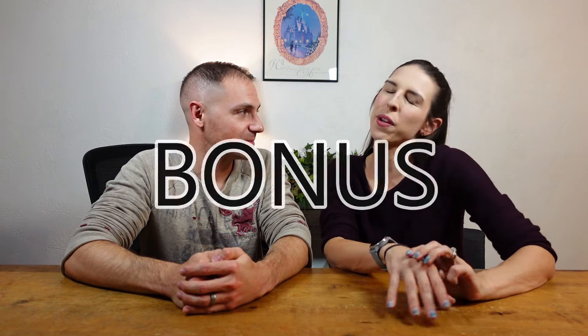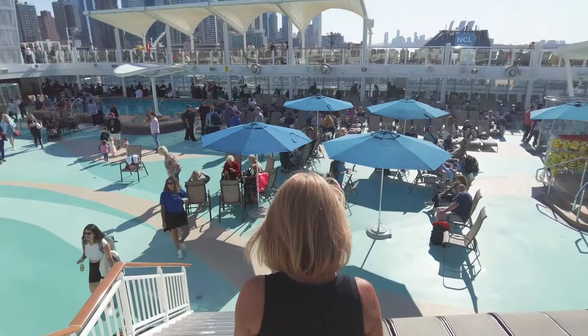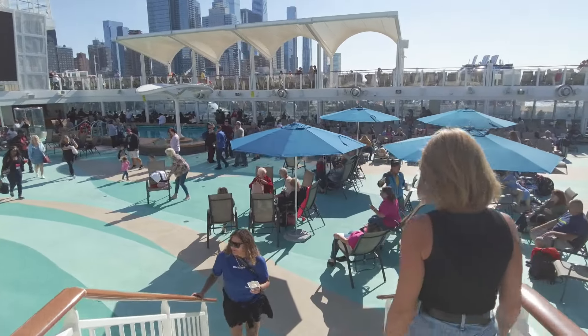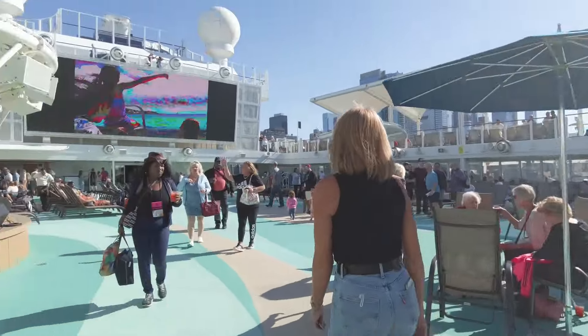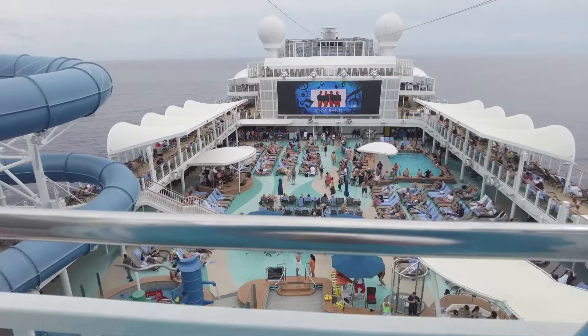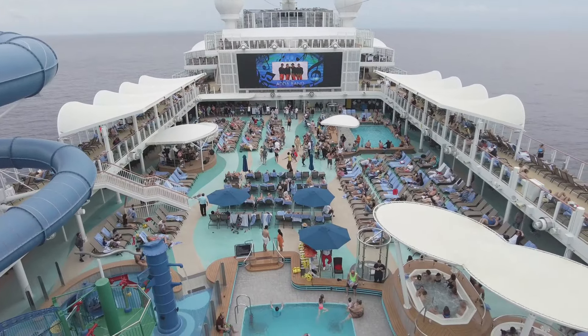A bonus tip: there are close to 4,000 people on the Norwegian Joy, and the outdoor space on this ship is not large. If you are a sunbather or a pool enjoyer, get to the deck early and claim your chair, because they will be full. It can be really hard to battle for a prime location, so if you're the lay-by-the-pool-all-day type, grab those chairs early.